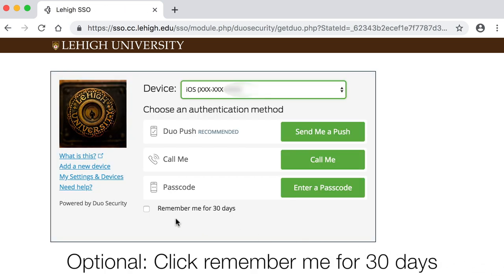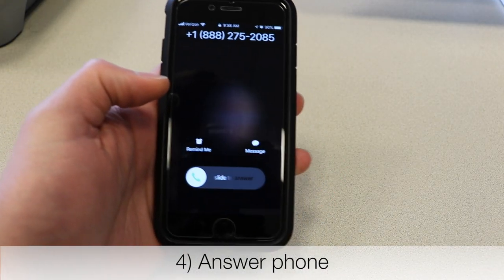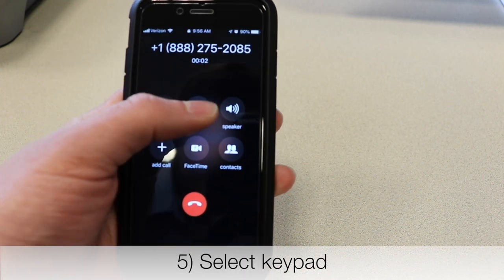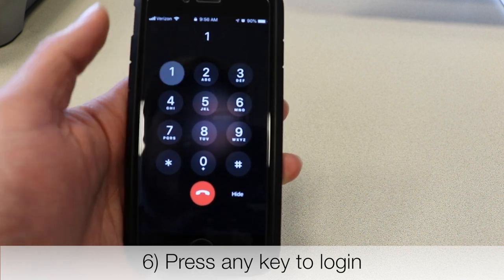You can ask Duo to remember you for 30 days. Then click Call Me. Answer your phone, then select the keypad while the automated message plays. When prompted, press any key to log in.